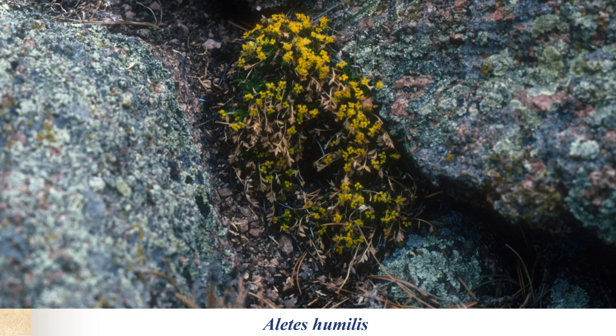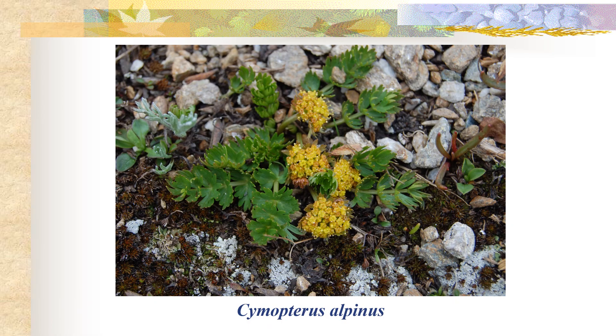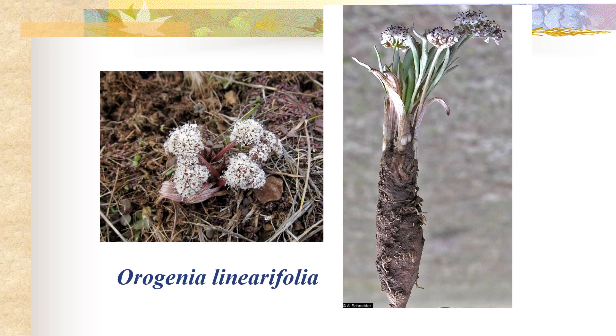Aletes humilis is one of our rare plants in this family and is only found in two counties within the state of Colorado. It's usually found growing in cracks and rocks as shown here. Cymopterus alpinus is a common high elevation member of this family. Orogenia linearifolia, commonly known as the Great Basin Indian potato, has a really large swollen taproot very much like the carrot, and this was a big source of food for Native Americans living in the Great Basin.